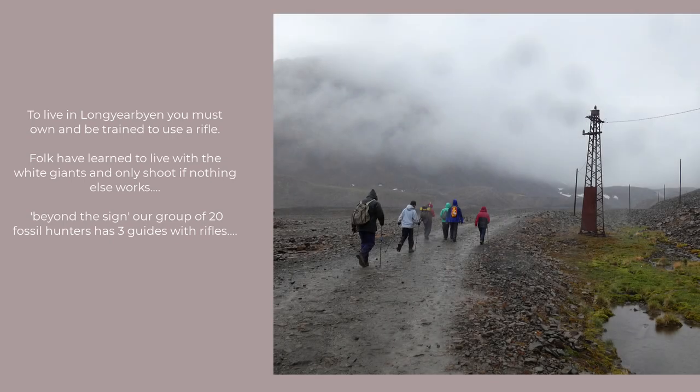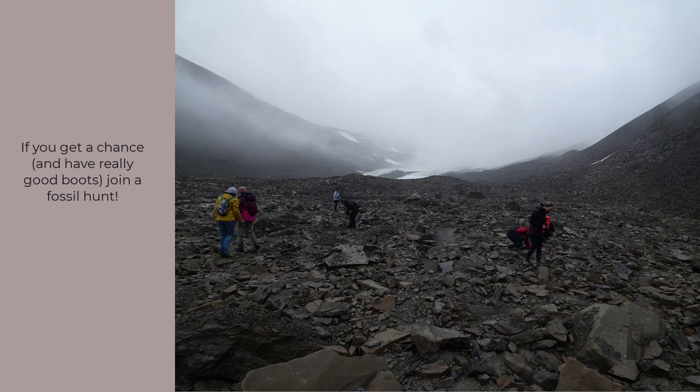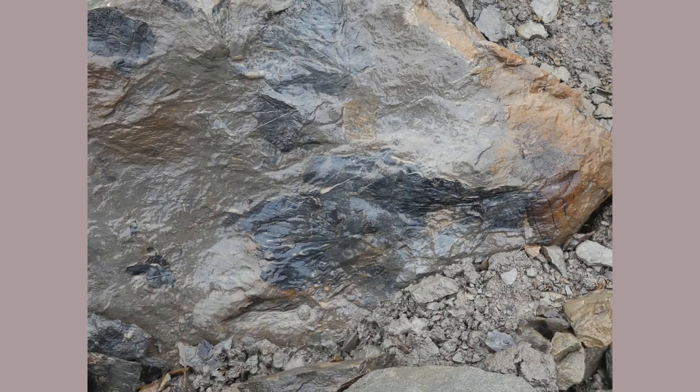Chances of actually seeing a polar bear? Not so much. But it's a serious fact of life the locals have learned to coexist with. Everyone living here must be competent with a rifle. Folk tend to leave cars and doors unlocked so there are options in case one of those giants comes into view. Anyone venturing past the warning signs must be either trained and armed or guided. We went on a fossil hunting party — there were 20 of us and three armed guards. Fossil hunting is hard work; you need serious boots to get up through the rough terrain as you head up the valley and reach the terminal moraine of the glacier. In that jumble of rocks, you just might spot the tracks of reeds and leaves.